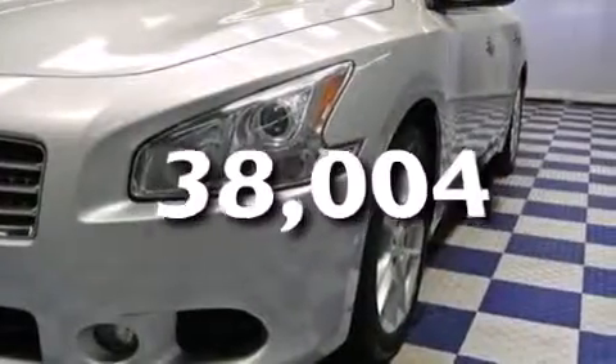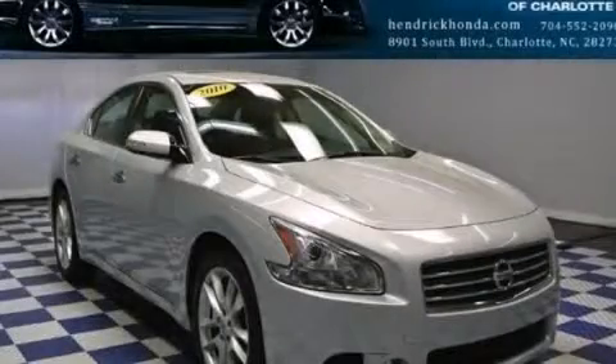This vehicle has fewer than 39,000 miles on the odometer. This vehicle won't last long at this price. Call and arrange a test drive now.